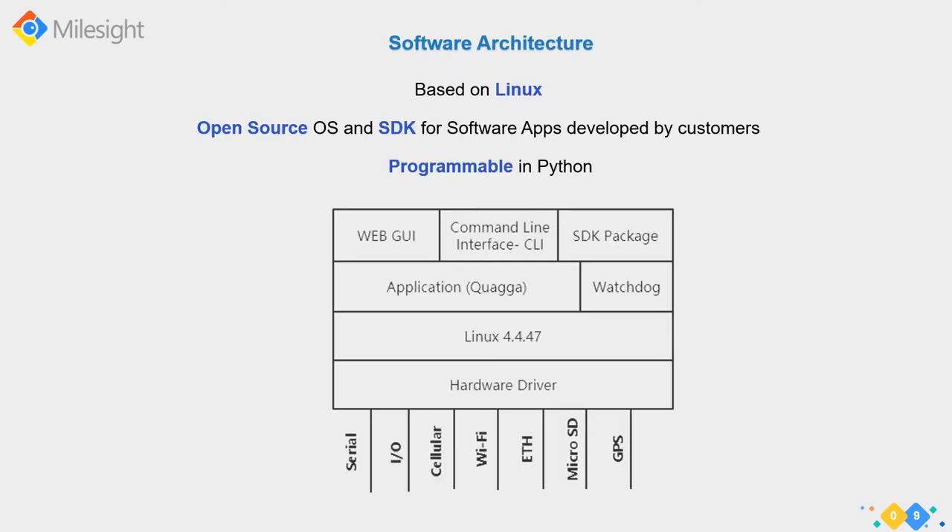Since these routers are based on Linux as an open source operating system, we built on kernel 4.4.47 at present. We also provide an SDK for customers to develop their own apps and configure the device through either the WebGUI or command line interface - a mix of proprietary and open source software. Customers can add functionality to the OS such as Python support, which is not standard out of the box.